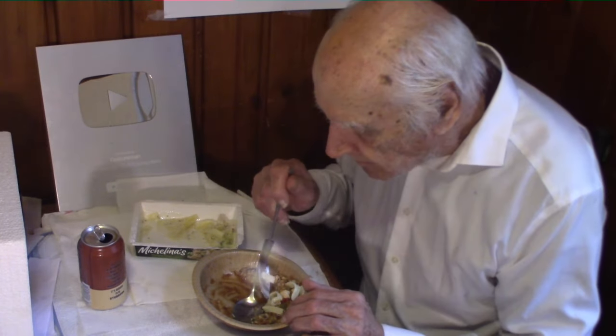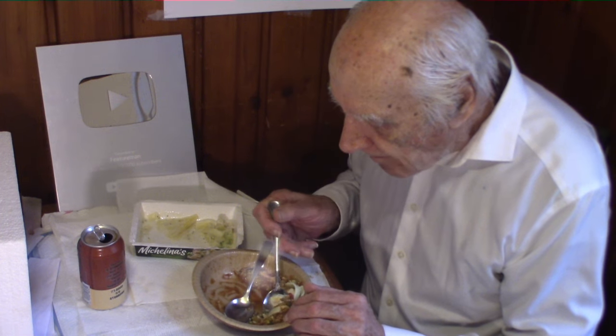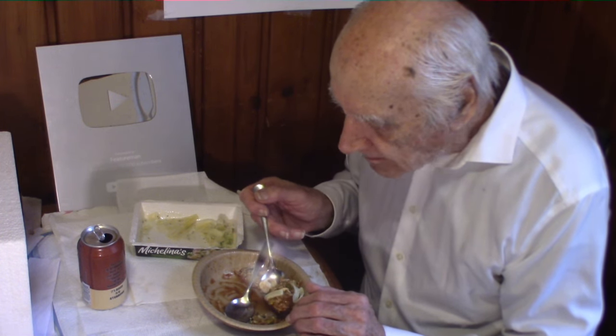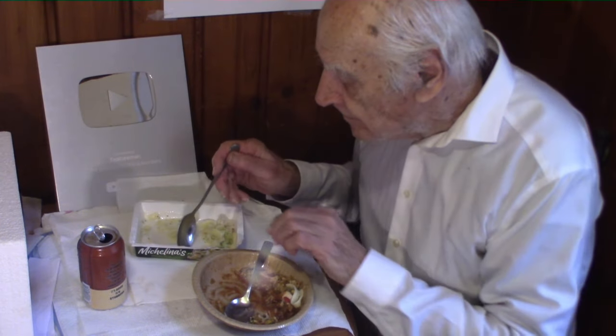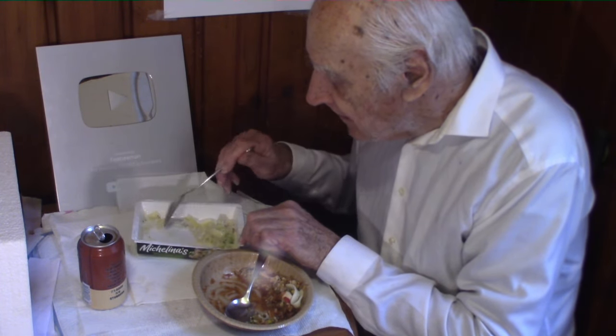If you don't have a YouTube channel, I'd recommend that you get one — whether you review food or do something else. If there's something you're good at, you can show people how to do it. You might enjoy making YouTube videos.